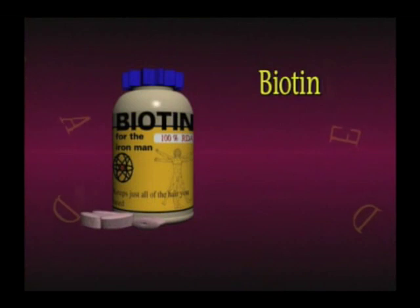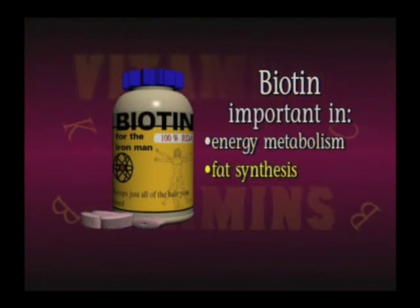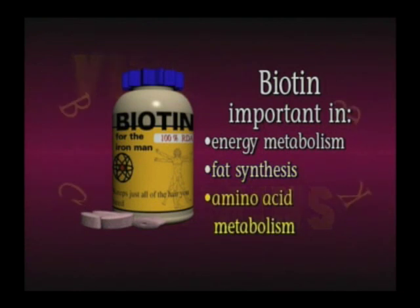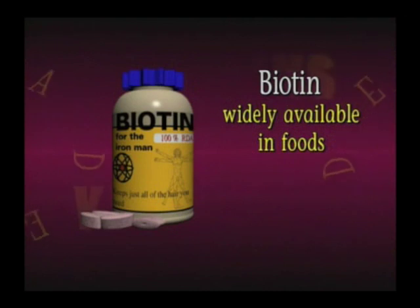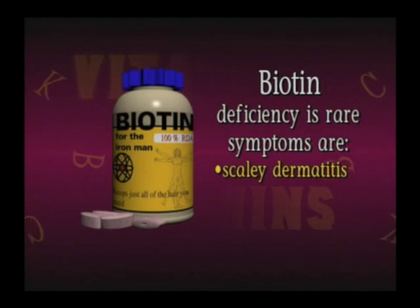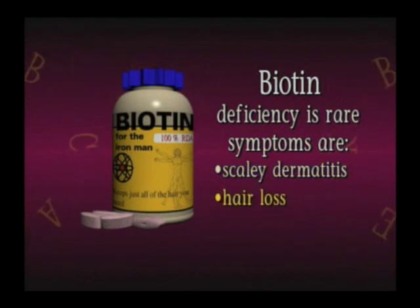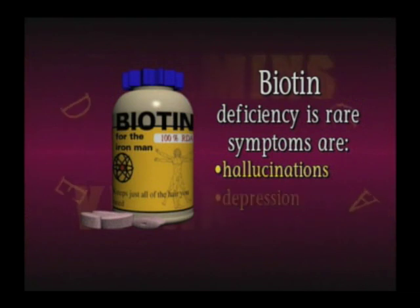Next, biotin, another B vitamin, is important in energy metabolism, fat synthesis, amino acid metabolism, and glycogen synthesis. It is widely available in foods. A deficiency of biotin is rare. Symptoms of deficiency include scaly dermatitis, hair loss, loss of appetite, nausea, hallucinations, and depression.